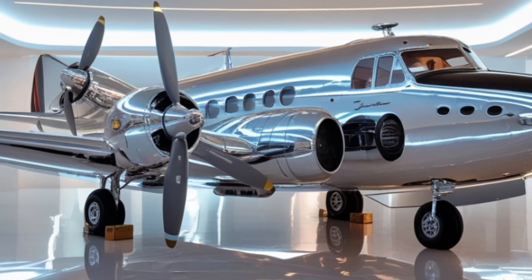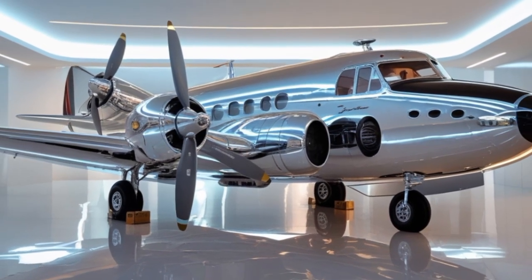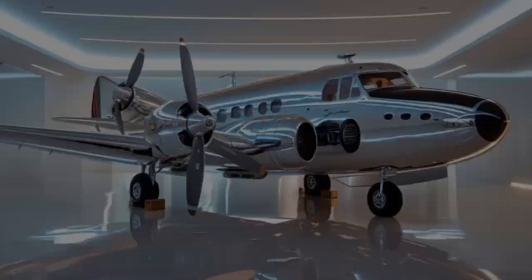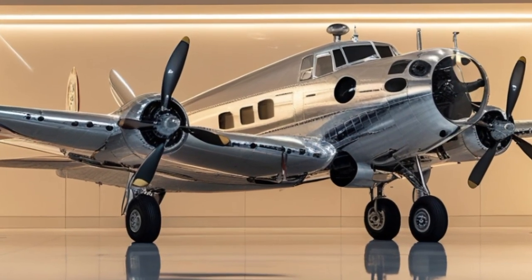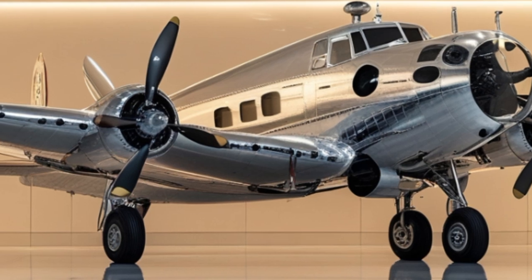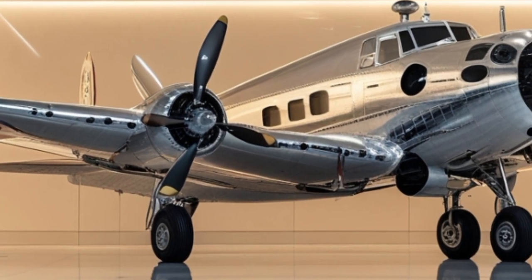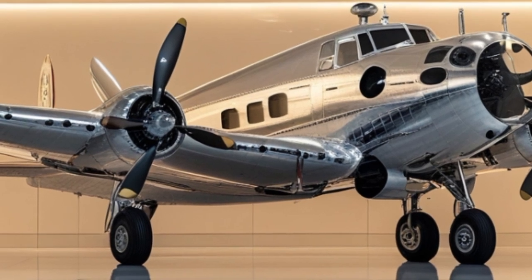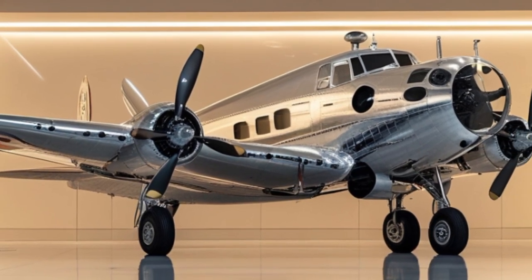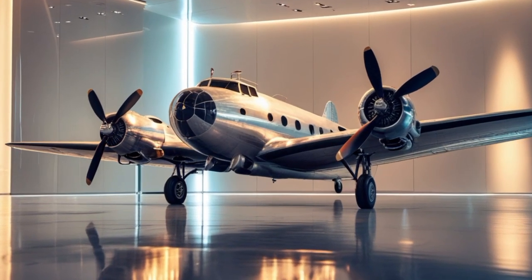The cockpit has been completely transformed in the 2025 version. Gone are the analog gauges and manual systems of the 1935 model. In their place, we find state-of-the-art avionics, including glass cockpit displays, GPS navigation, autopilot systems, and real-time weather radar. Pilots flying the modern DC-3 benefit from increased situational awareness and reduced workload.